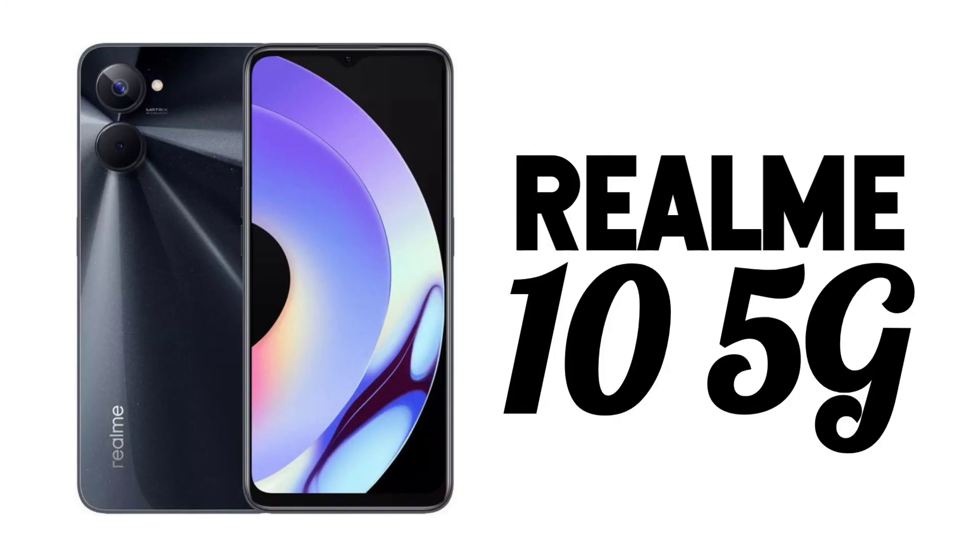If you have a low budget, you will have a better experience with gaming, super display, and best camera. You can get a little bit of these smartphones. This is the Realme 10 5G smartphone in the 13,000 segment with 5G connectivity.